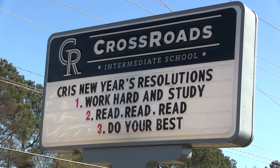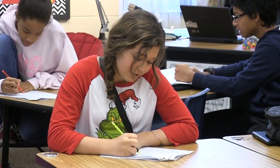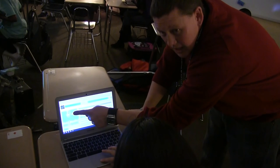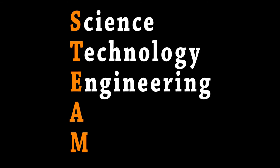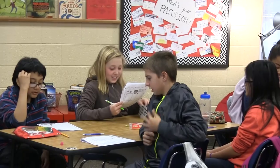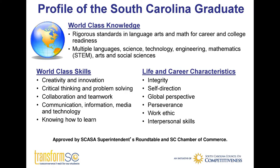Welcome to Crossroads Intermediate School, where children are cherished and challenged. Here at Crossroads, we specialize in the sixth grade learner with a focus on our STEAM-based instructional model. STEAM is learning connected to science, technology, engineering, the arts, and math. Our hope is that our students will make connections between content areas, all while using technology and becoming college and career ready — something we ensure by reflecting on the profile of the South Carolina graduate.